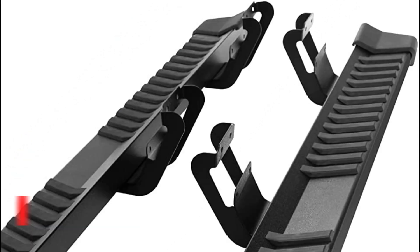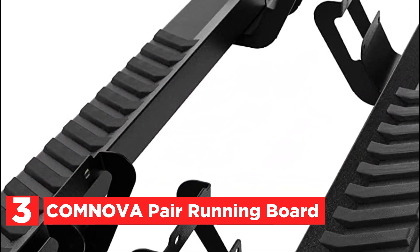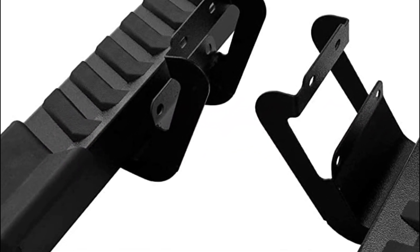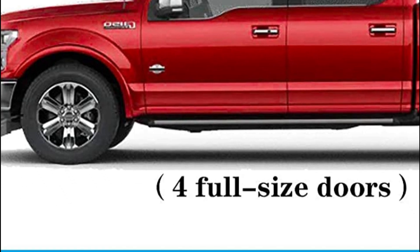At number 3, the Comnova Pair Running Board. The stepping experience is optimized with a width of 6 inches, providing maximum comfort. The width strikes a balance between feeling sturdy and safe, without appearing awkward.